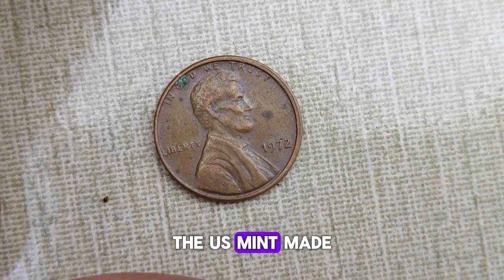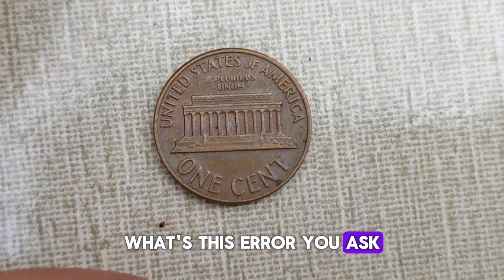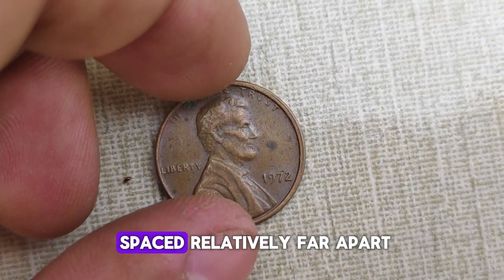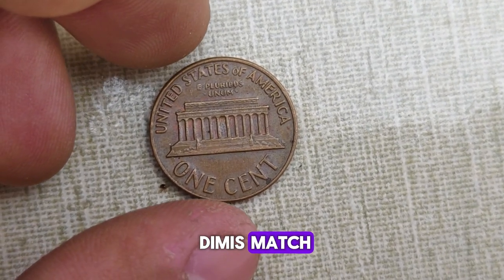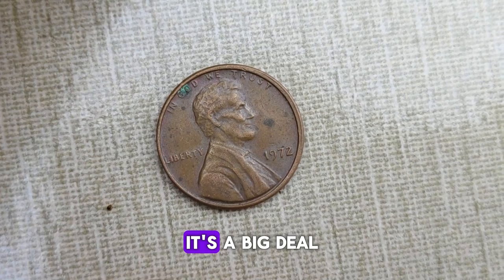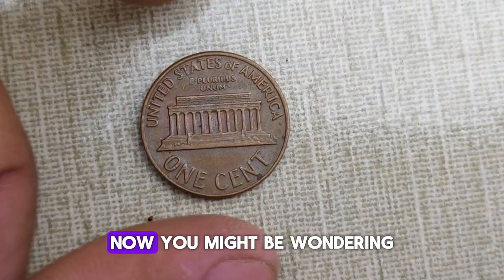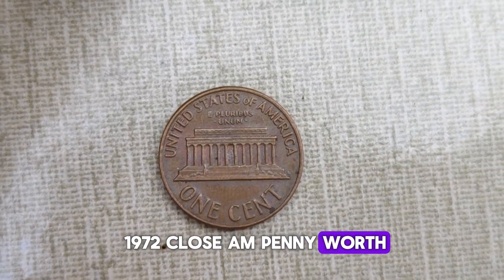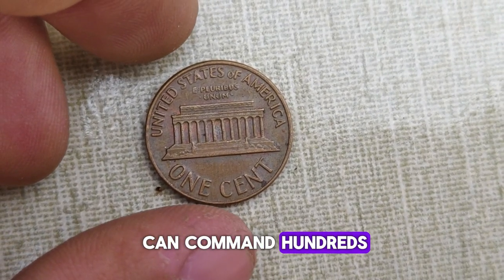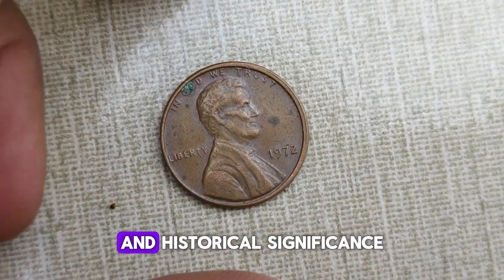In 1972, the U.S. Mint made a significant error during the minting process, resulting in a small number of pennies being struck with a distinct feature known as the closed AM variety. Most pennies from 1972 have the letters AM in 'America' on the reverse side spaced relatively far apart. However, due to a die mismatch, some pennies were struck with AM much closer together. This seemingly minor difference is a big deal in the world of coin collecting. The closed AM variety is considered a rarity, and finding one in circulation is akin to discovering a hidden treasure. While a regular 1972 penny might only fetch a few cents, a closed AM variety in good condition can command hundreds to thousands of dollars in the collector's market, and demand continues to grow.